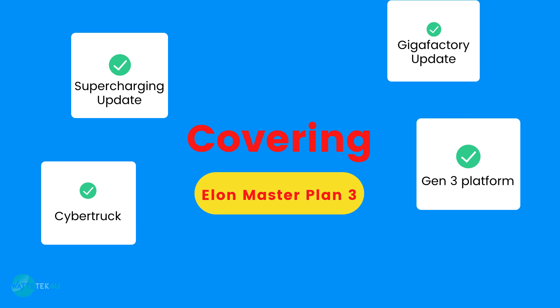For reference, currently the Model 3 and Model Y we are on are the Gen 2 platform, and last we'll cover is Tesla Power.